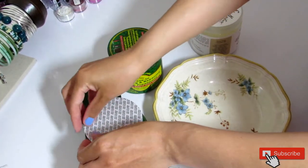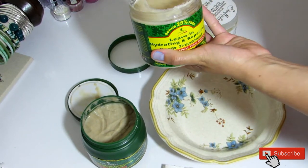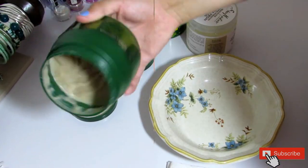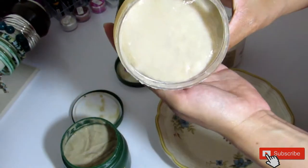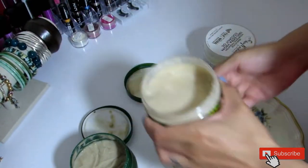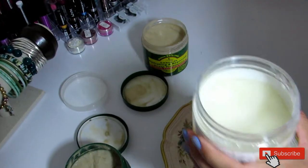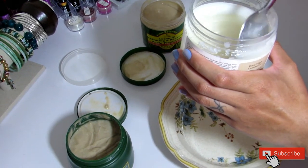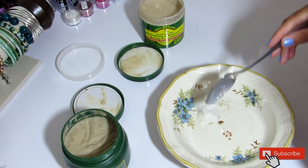I have a bowl and I'm going to mix the products inside it. I like to mix a little bit at a time — I'd rather make less than make more and have to throw it away. I'm just going to take a spoon and take what I think is enough. I take a little bit of coconut oil — I don't want my hair to be super greasy, but I do like the shine and moisture it brings.